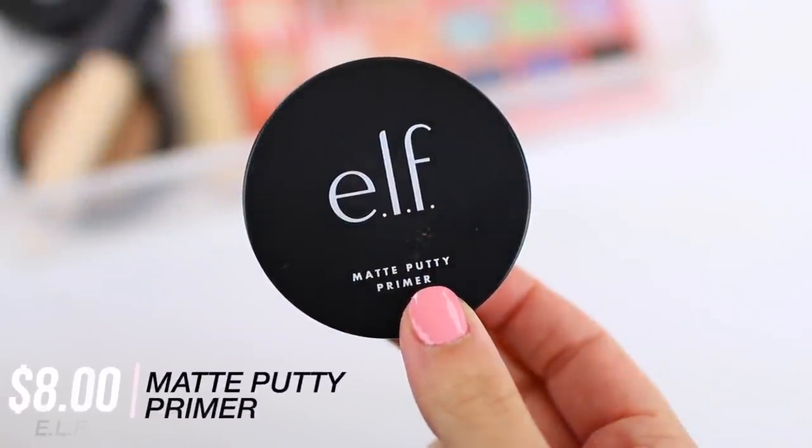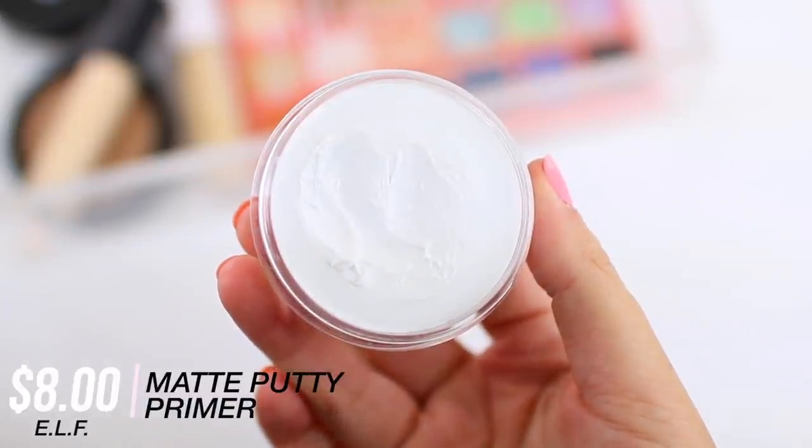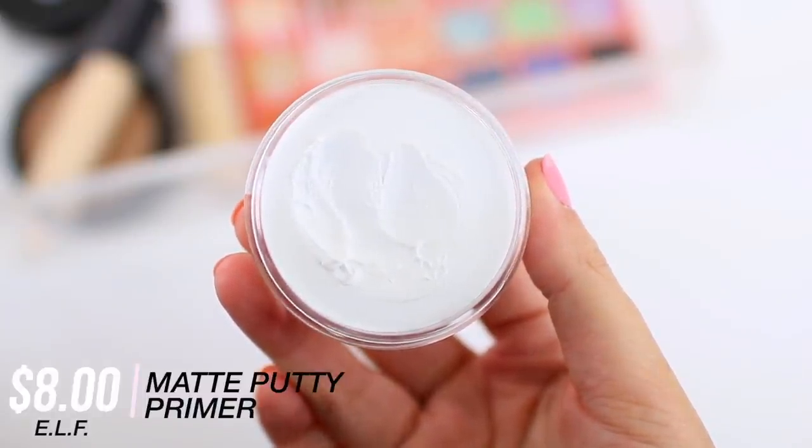I'm going to kick things off with the e.l.f. Matte Putty Primer. I know that a lot of you guys have tried the original putty primer, but they actually have three different options depending on your skin type and what you're typically looking for in a primer. They have a matte option, a luminous option, and then the original. Because I do have pretty oily skin, I've really been enjoying this matte putty primer.